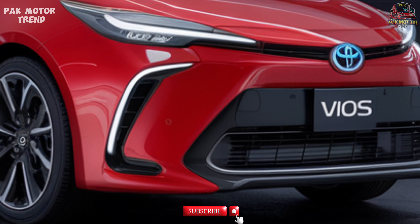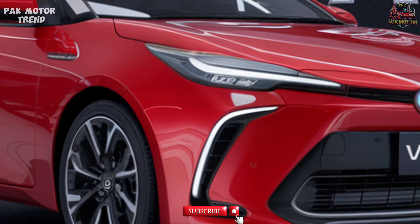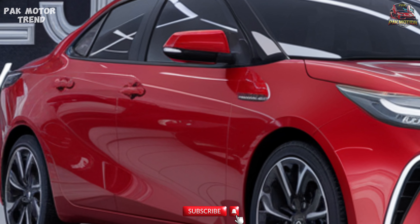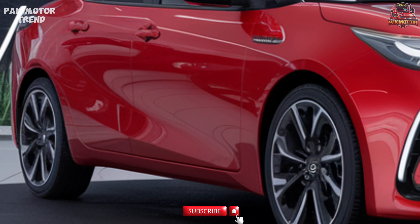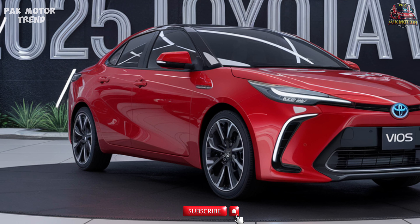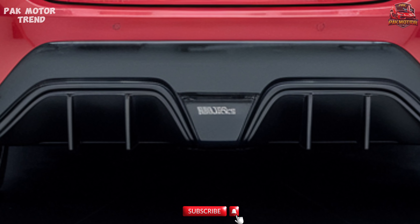Powertrain and Performance. Under the hood, the 2025 Toyota Vios remains a fuel-efficient and easy-to-drive sedan. 1.5L 4-cylinder dual VVT-i engine producing 106 HP and 140 Nm torque. Available with either a 5-speed manual transmission or a smooth CVT continuously variable transmission. Optimized for fuel efficiency, offering up to 18 km/L in combined driving conditions.